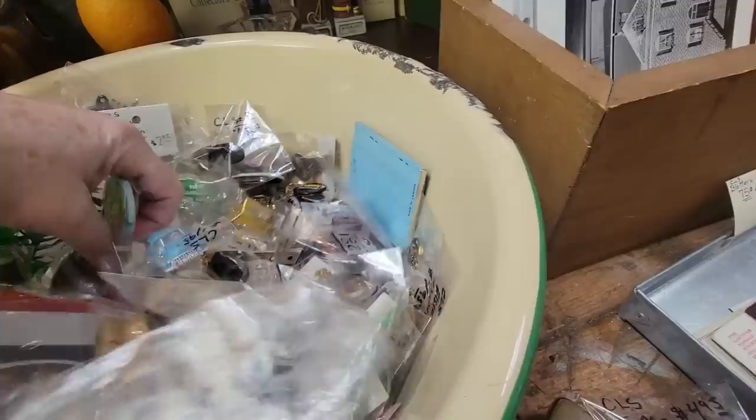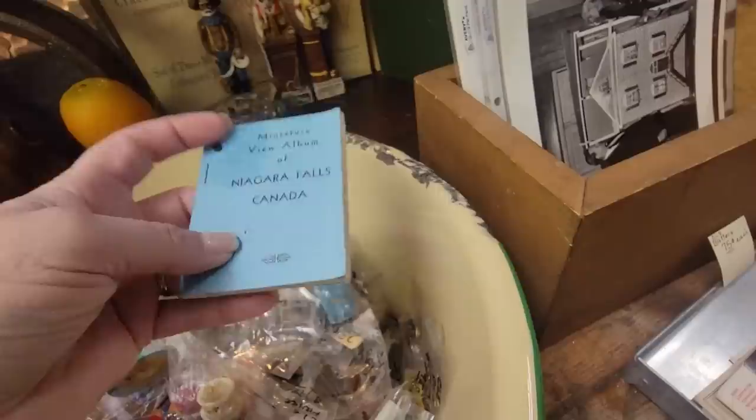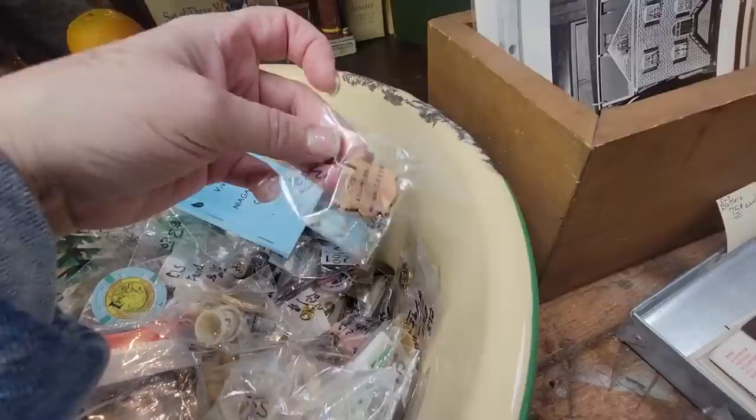There are all these little minis in these bags, and I am a sucker for little minis. That's a little memory book of Canada, Niagara Falls.